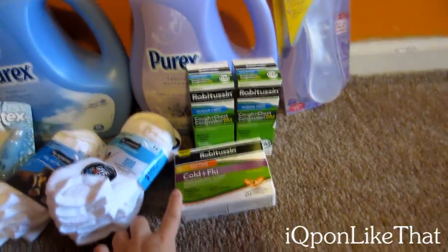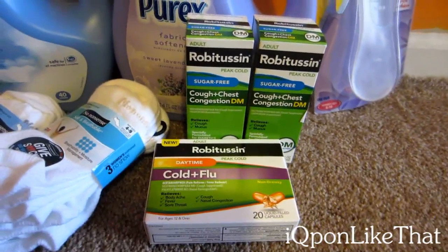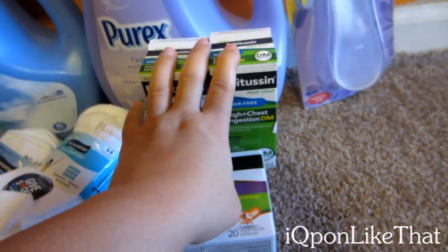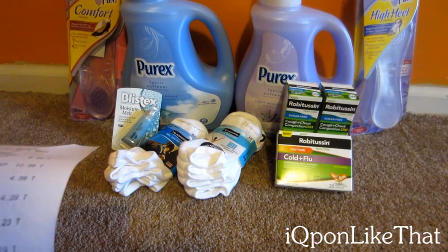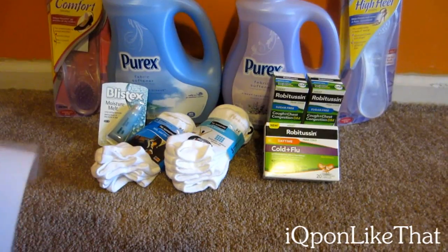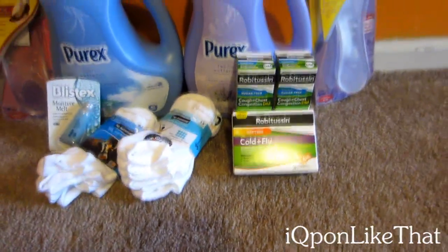I also did the Robitussin deal — there's a three dollar in-ad coupon and a three dollar manufacturer coupon, so basically six dollars off. I got two of the sugar-free chest and congestion, which count toward the diabetes club and the cold and flu. The sugar-free ones are $6.49 regular price and $5.19 with my Gold discount, giving a little overage. The pills are $6.99, or $5.59 with my Gold discount, also giving a little overage.